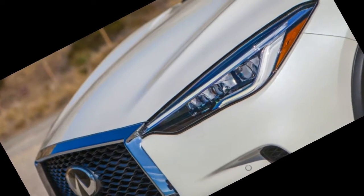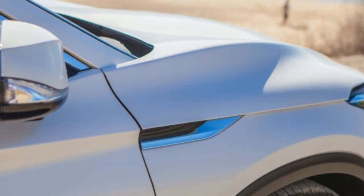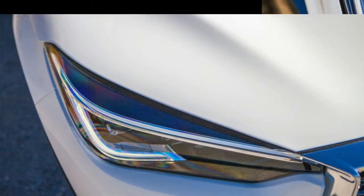Don't get us wrong, the QX50 is perfectly competent — it's an exceedingly quiet and comfortable cruiser. However, it's no longer the driver-pleasing machine its predecessor was. That car, originally known as the EX35, was built atop Nissan's sporty FM platform.